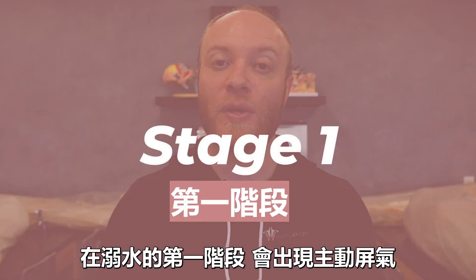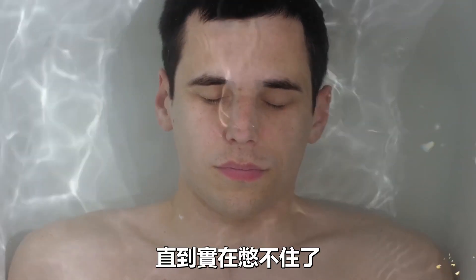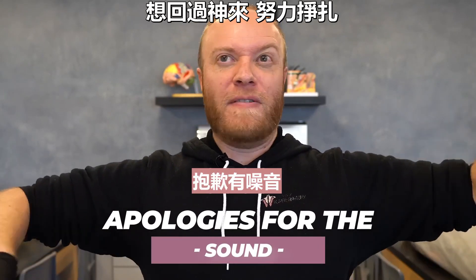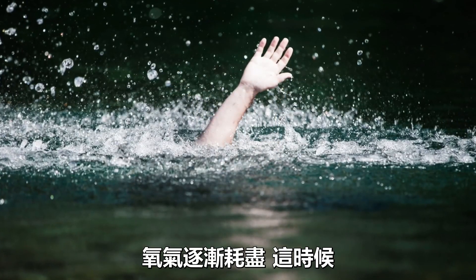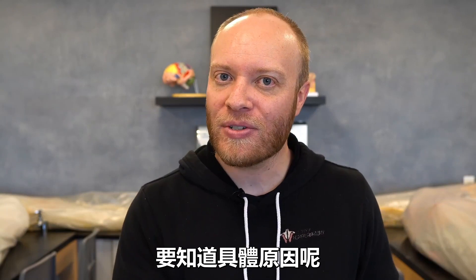In the first stage of drowning, there is a voluntary breath hold. You hold that breath for as long as you possibly can until the urge to breathe completely overwhelms you. You're swimming, you're drowning, you're trying to figure out the situation, doing whatever you can — but eventually that breath is going to run out. The oxygen gets burned through, and as that happens you become more desperate.